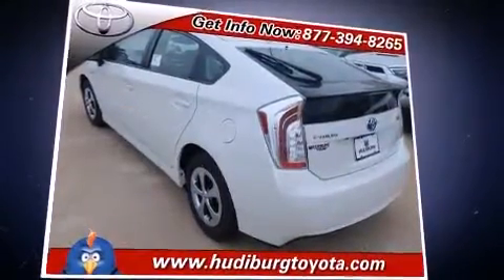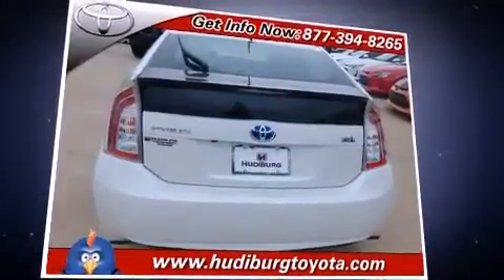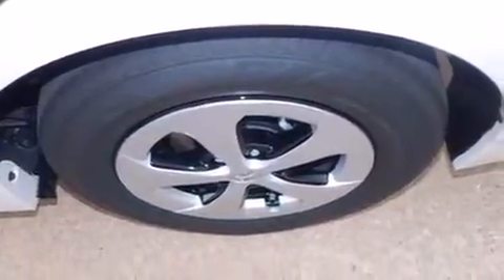Toyota also prioritized safety and security by including front and side impact airbags, traction control, brake assist, anti-whiplash front head restraints, ignition disabling, and four-wheel disc brakes with ABS.